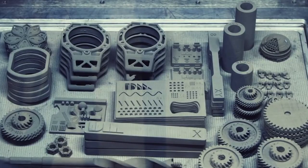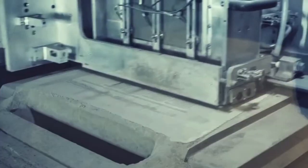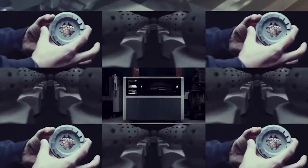When they started out, they raised $14 million with the goal of making metal 3D printing a mass manufacturing option. Since then, they've raised more than $811 million from companies like Google Ventures and Koch Industries.